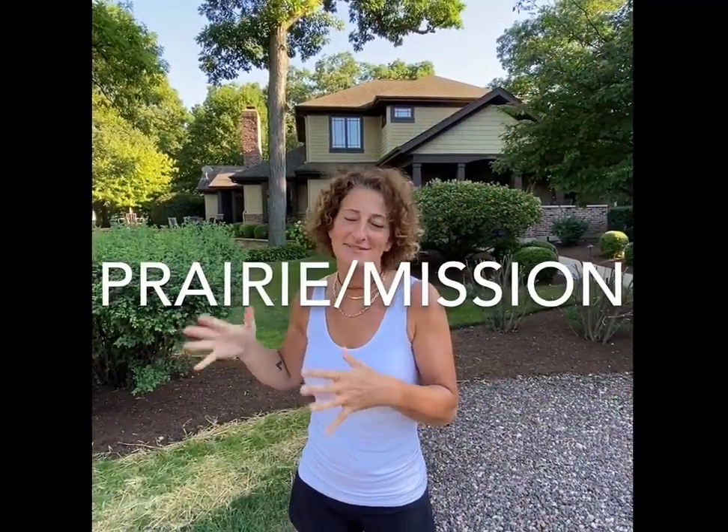Perfect example. This is a prairie or mission style house — a modern version of a prairie or mission style house. They tend to use darker colors, and you can tell by the window grids — that's a real nod to the prairie mission style of architecture. Also, the graduated pillars, what you see on the back behind. Prairie mission.